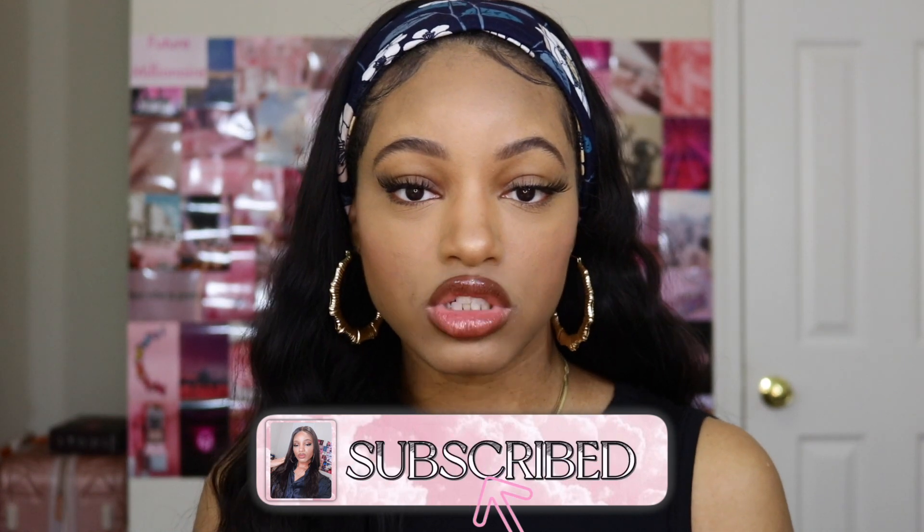Hi guys, welcome back to my channel. If you are new here, my name is Shade Marie. From the title of the video today, you can see we have a haul. I wanted to start doing more fashion videos, so this is the first fashion video of the year. I picked up some things from Shein mainly — some basics — because I want to give you guys a baddie basics haul. This video is for you girls or men out there who just want to keep it casual but cute. Before we hop in, don't forget to subscribe and thumbs up if you enjoy. Now let's get into it.